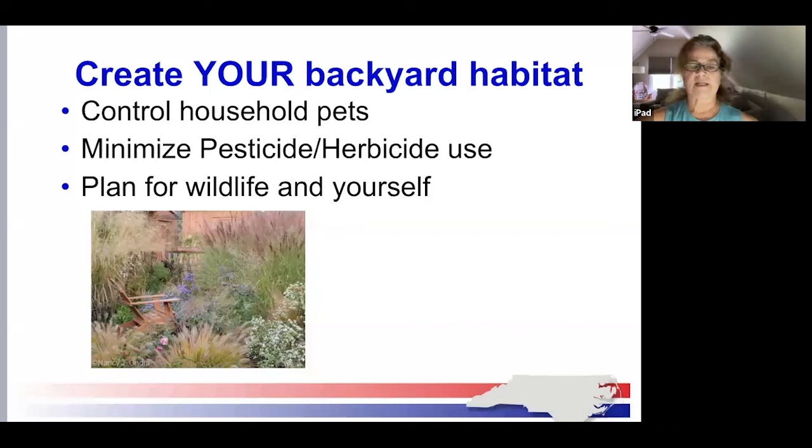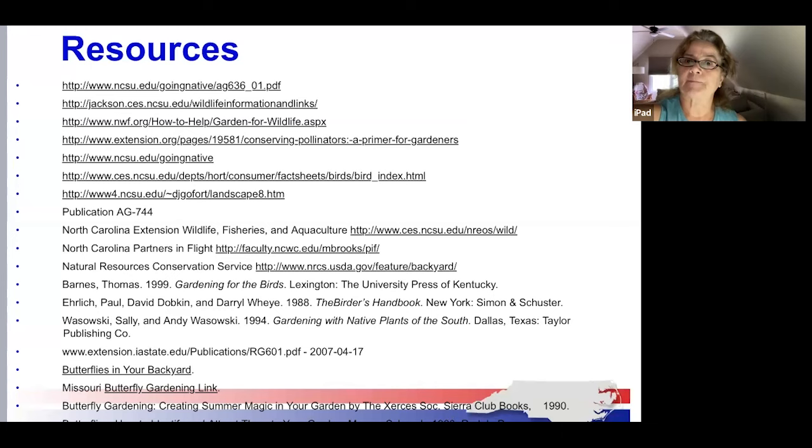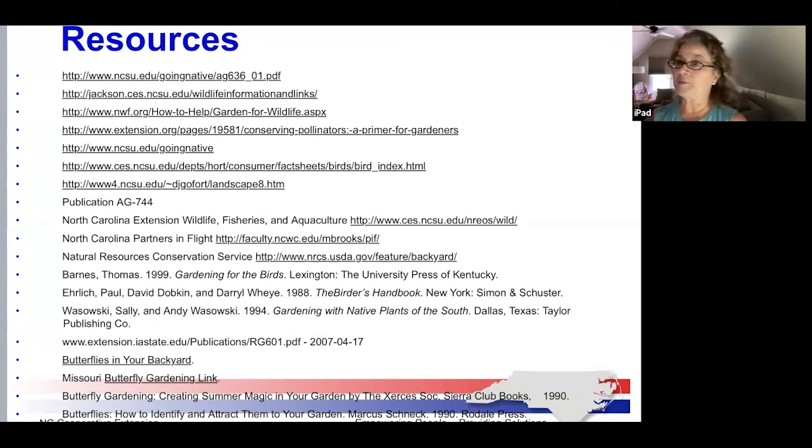Let's plan for wildlife and ourselves and consider how best to improve our little corners of the world. By providing food, water, cover, and places for wildlife to raise their young, our communities can improve, and our garden may be able to join the more than 150,000 certified wildlife habitat sites across the country. Here is a listing of resources that have been very helpful in this presentation. Thank you very much for your time, and if there are any questions, I'll do my best to answer.